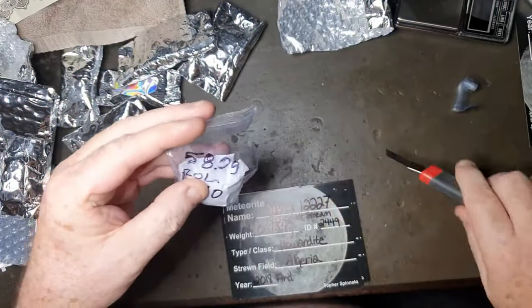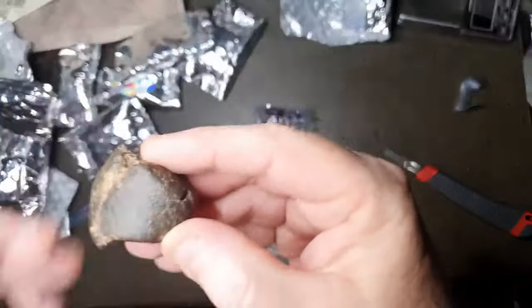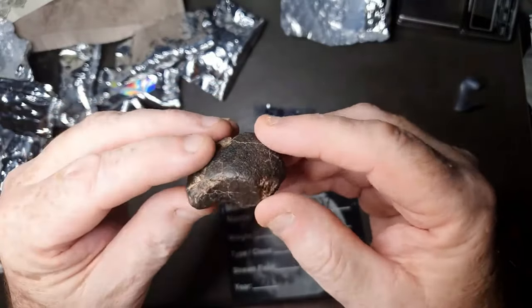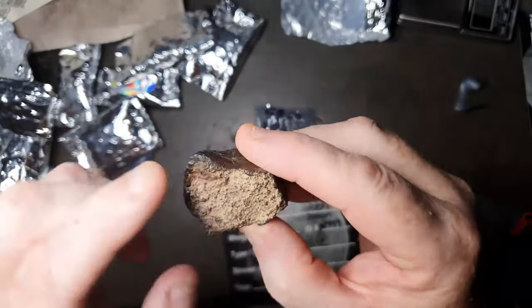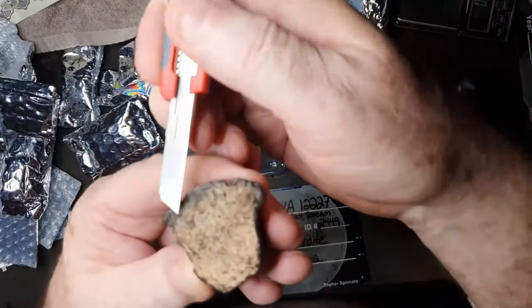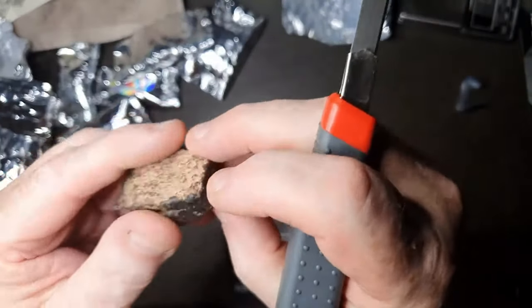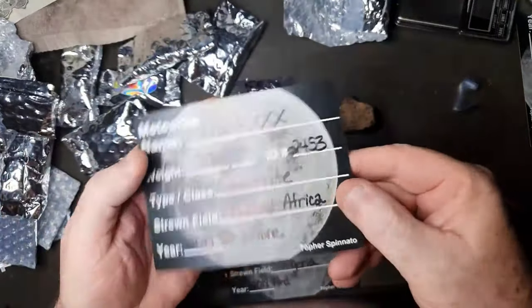58 grams of awesomeness. Very nice — some nice fusion crust left on it. Some beautiful roll-over lipping. That's really, really nice. You can see some little iron nodules in there. What a beautiful meteorite — stunning. Another NWA unclassified.